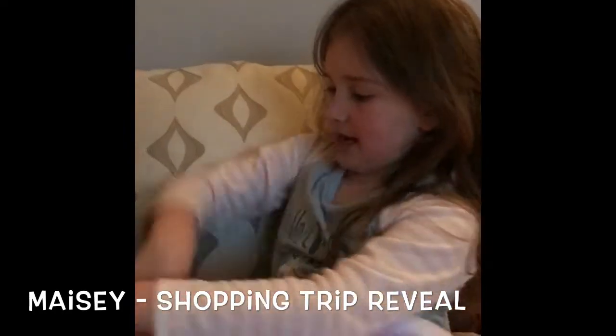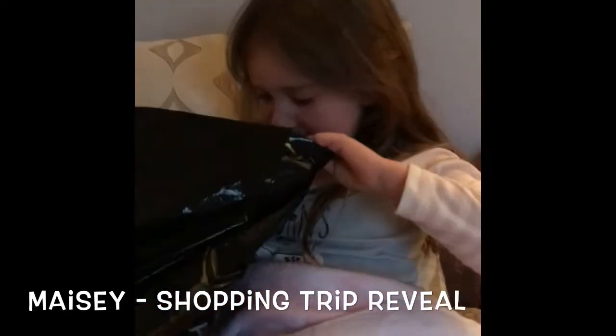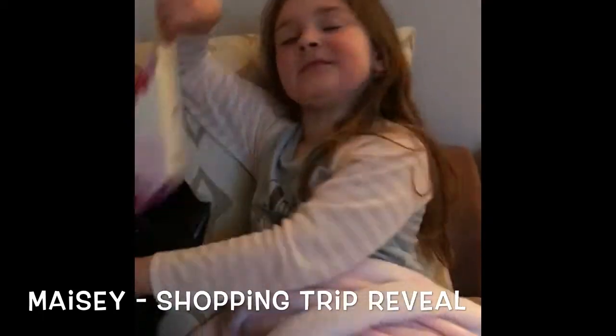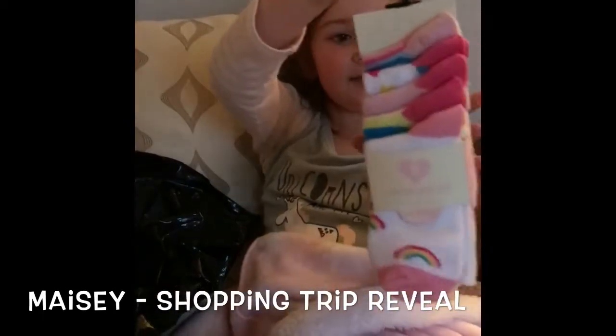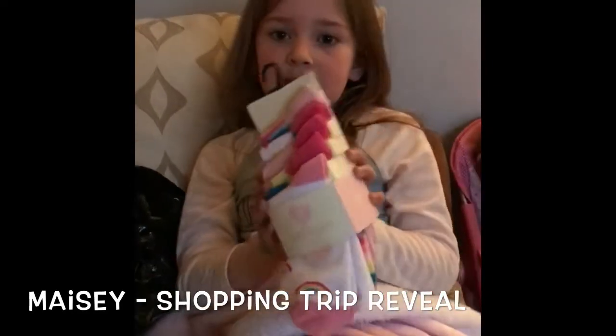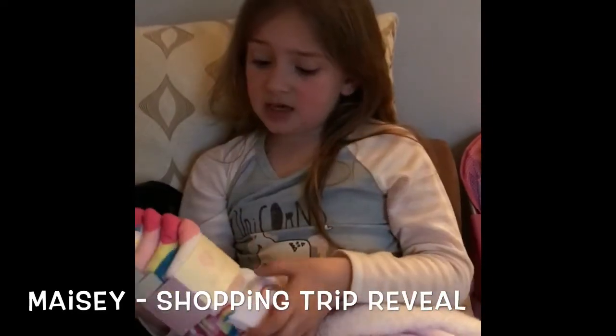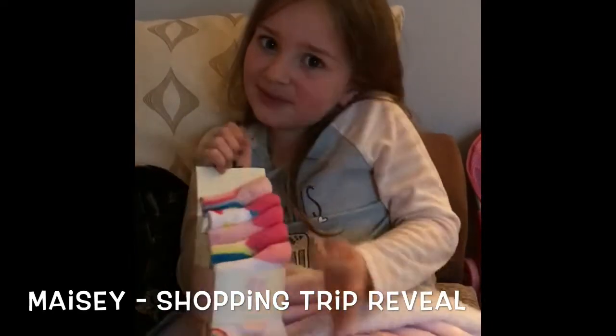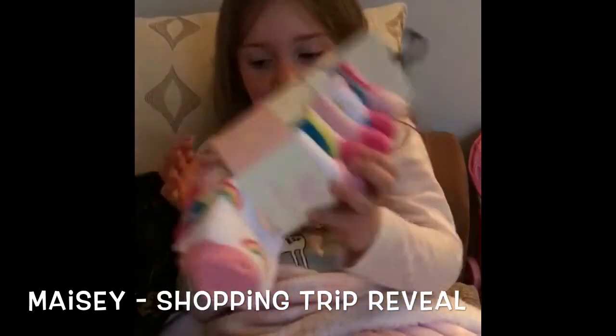And also I am now choosing this. So I've chosen these pairs of socks from Peacocks, and I am only for days when I'm going to places, and I might wear them.